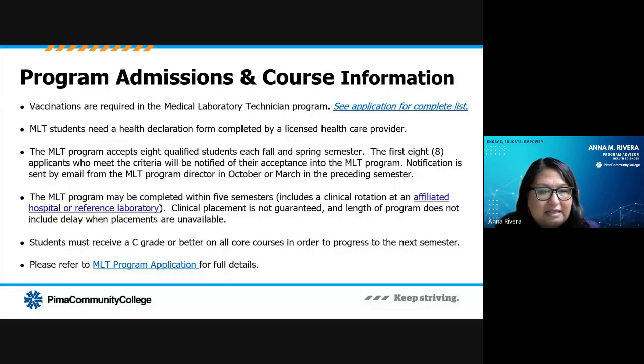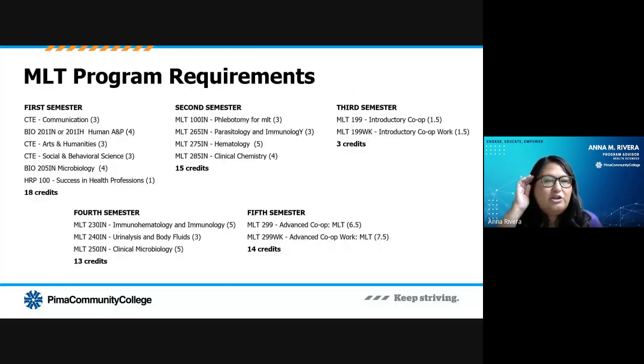The MLT classes themselves last about five semesters, with your initial semester being your General Education requirements before you begin the MLT coursework itself. I'm going to show you an example of those program requirements. That first semester is going to be your Gen Eds — your communication classes, arts and humanities, and social and behavioral sciences — and you may even have some of these classes already. Then once you've completed those Gen Eds, you can dig into the MLT classes. They can be quite intense, so we want to make sure you're prepared and your outside responsibilities are minimized as much as possible so you can concentrate on the MLT program.